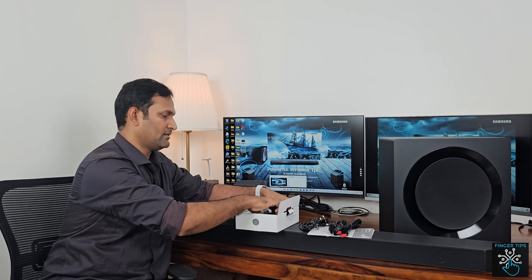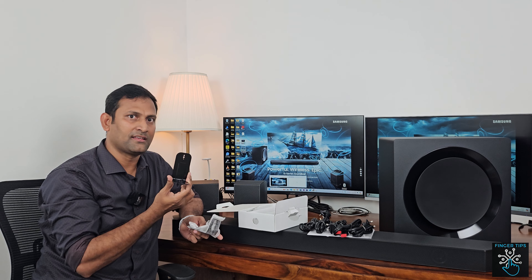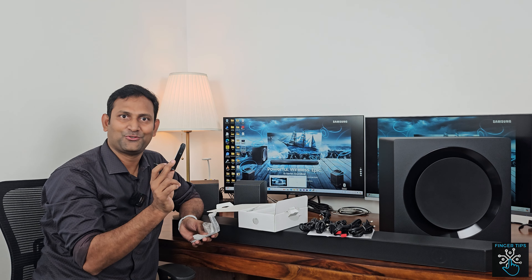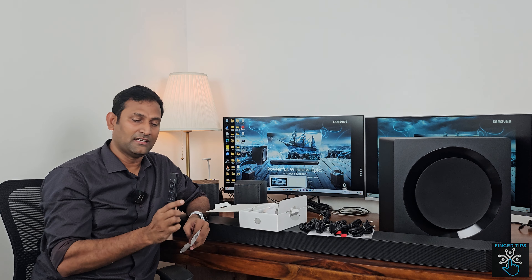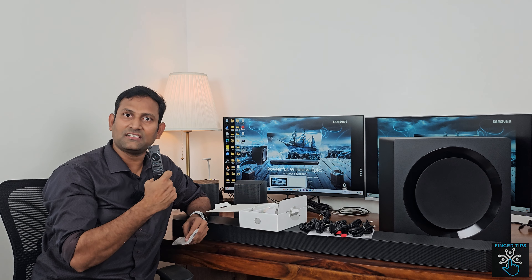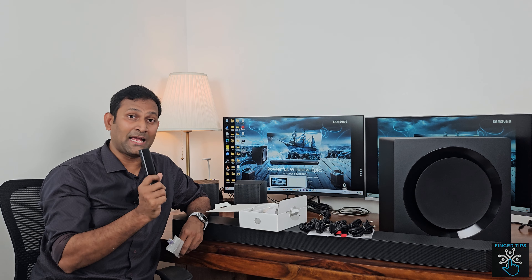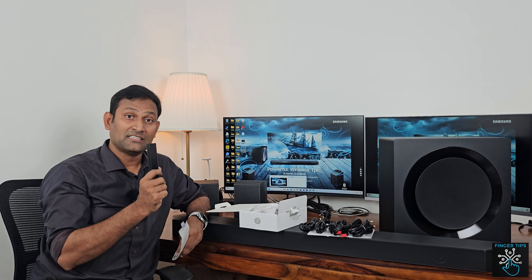You can do a wall mount on the side. A remote is included. If you want to install the soundbar with your Samsung app, you can use the SmartThings app.